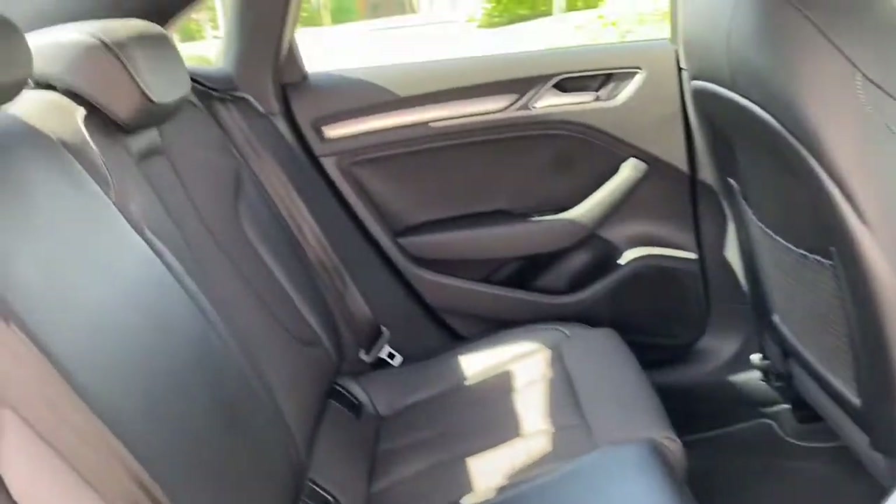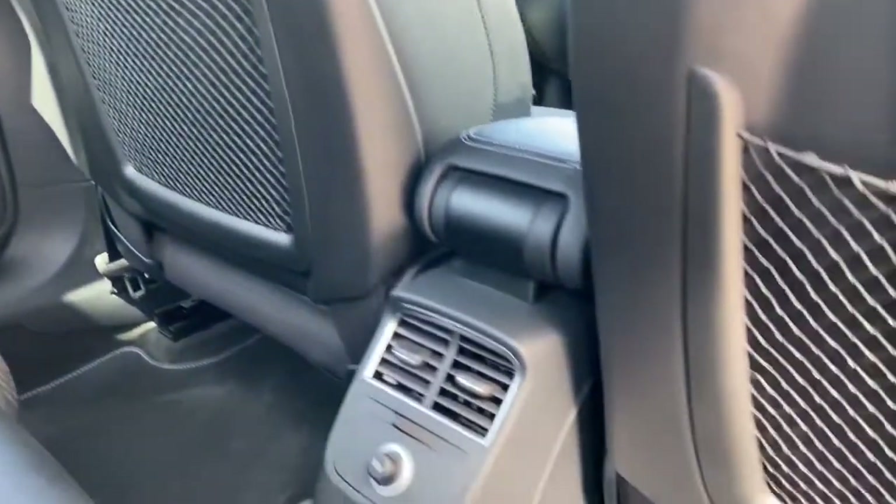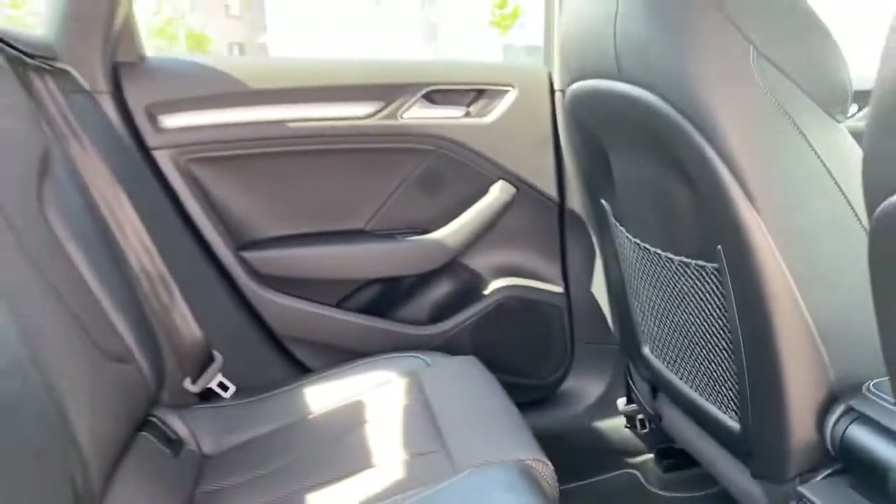The rear interior is just as nice as the front, featuring half leather rear seats with integrated ISOFIX points, along with rear luggage netting, dual air vents, a 12V power socket and rear door speakers.